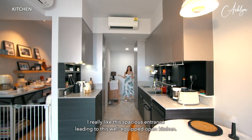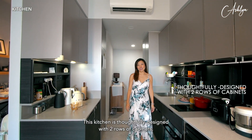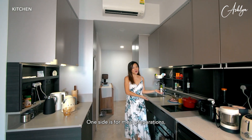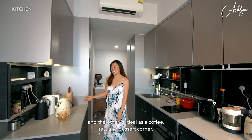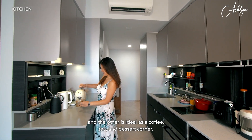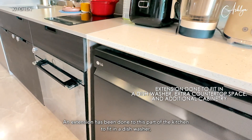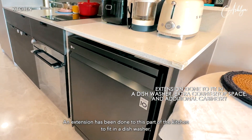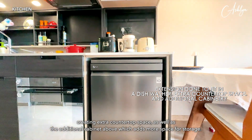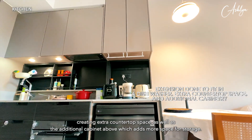I really like this spacious entrance leading to this well-equipped open kitchen. This kitchen is thoughtfully designed with two rows of cabinets — one side is for meal preparation and the other is ideal as a coffee, tea and dessert corner. An extension has been done to this part of the kitchen to fit in a dishwasher, creating extra countertop space as well as an additional cabinet above which adds more storage.